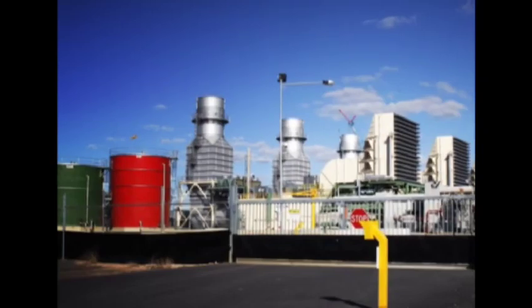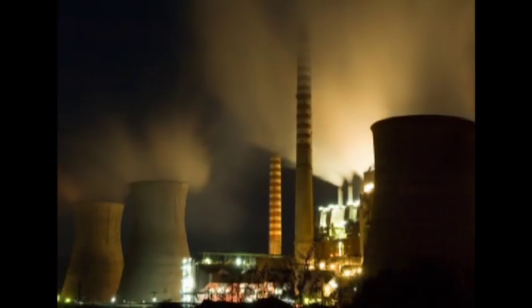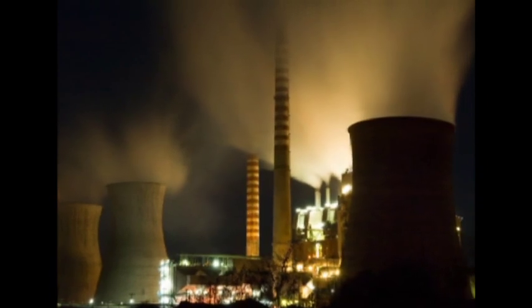Depending on the technology used, natural gas emits between 50 and 70 percent less carbon dioxide than is produced by an existing conventional coal-fired power station.